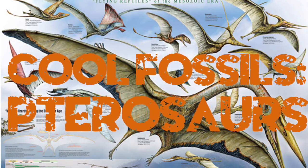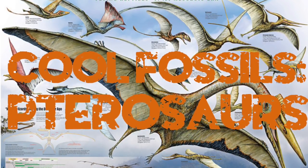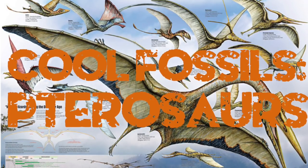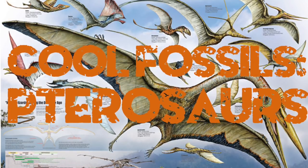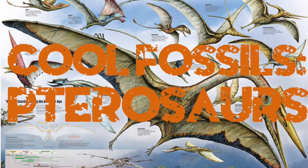This has been a pterosaur week for me, so I thought I'd share with you a couple of cool fossils that were brought to my attention. These were awesome flying reptiles of the Mesozoic, and we recently learned just a little bit more about them.